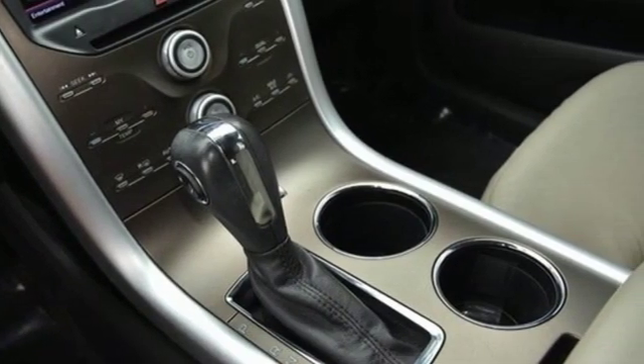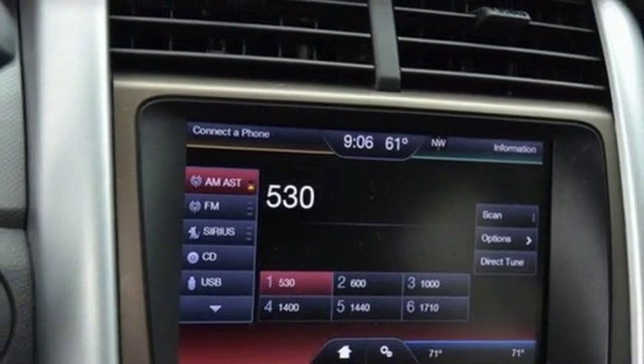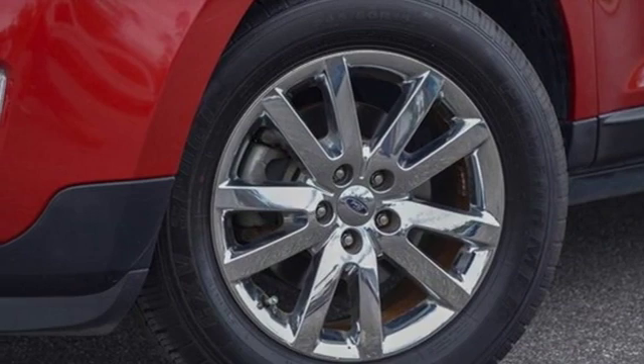Four 12-volt power outlets, manual tilting steering column, V6 engine, aluminum wheels, gas pressurized shocks, and power heated mirrors.